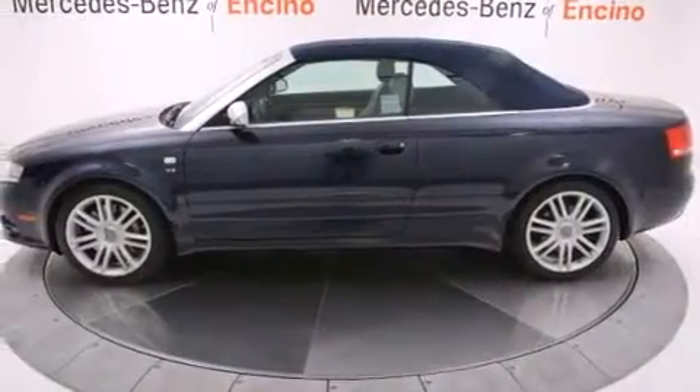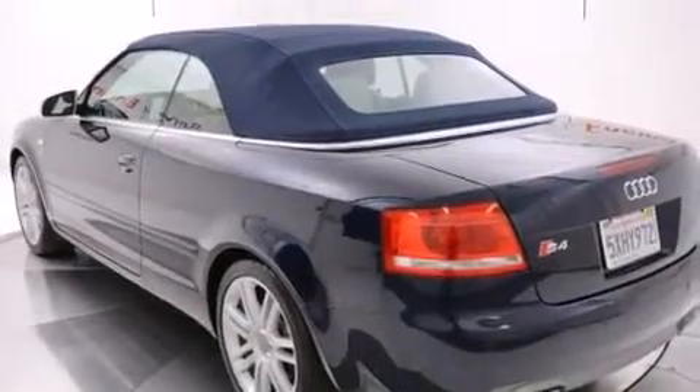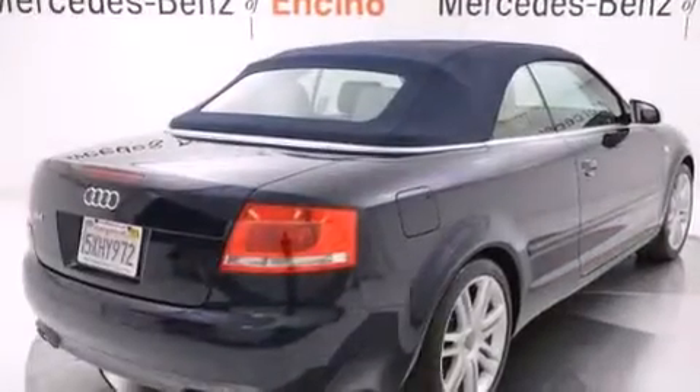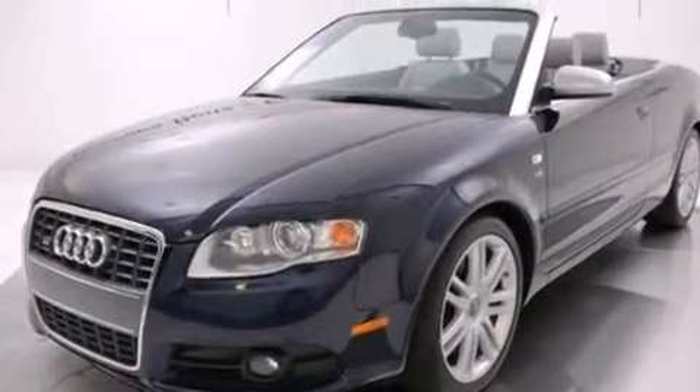The following features are also included: dual power seats, air conditioning with automatic climate control, cruise control, a tool kit, front and rear floor mats, front airbags, latch-ready child seat anchors, a first-aid kit, full power accessories, and the leather seats provide great support and create an overall luxurious feel.